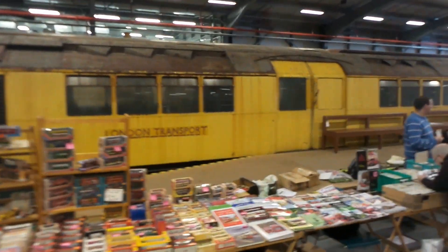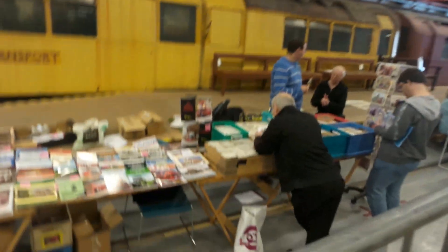We have got some notebooks. We have got a semi-missive — it's got tickets, brochures, timetables, et cetera.